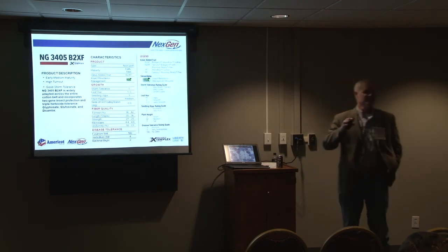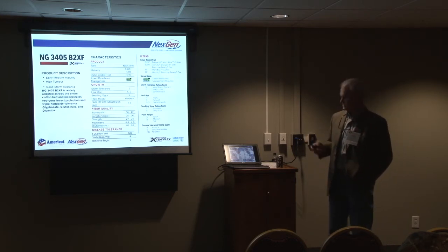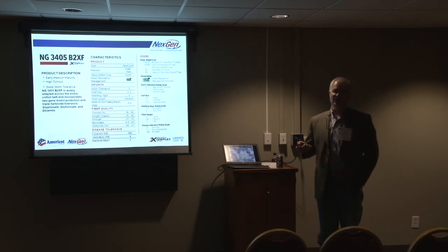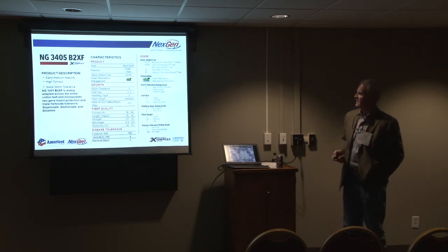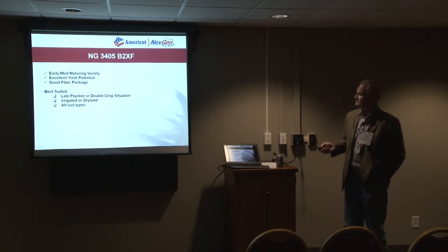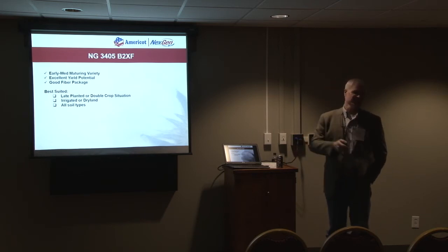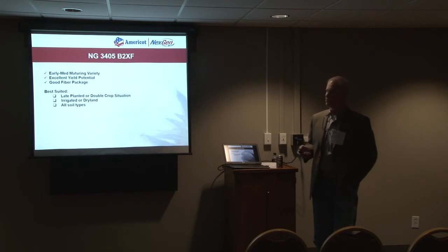Getting into the varieties, I want to introduce about three early mids and then one mid-to-full variety. First is the NextGen 3405 — an early mid, high turnout variety. It's a semi-smooth leaf, probably closer to a smooth leaf, with good seedling vigor and medium plant height. It's going to require very little PIX management and has a decent fiber package. For planting, we're thinking late planting or a double crop situation. It does well on irrigated and dry land without notable soil type limitations.